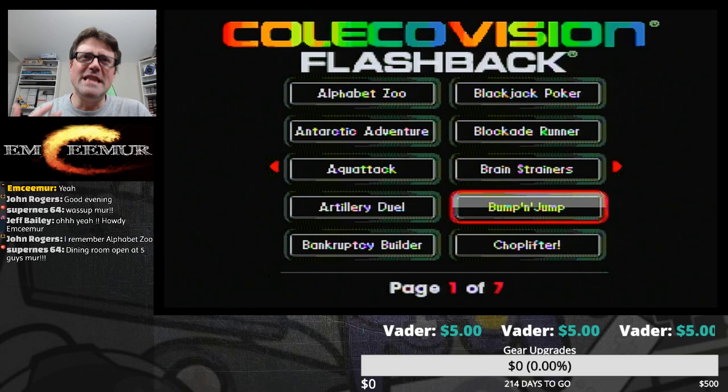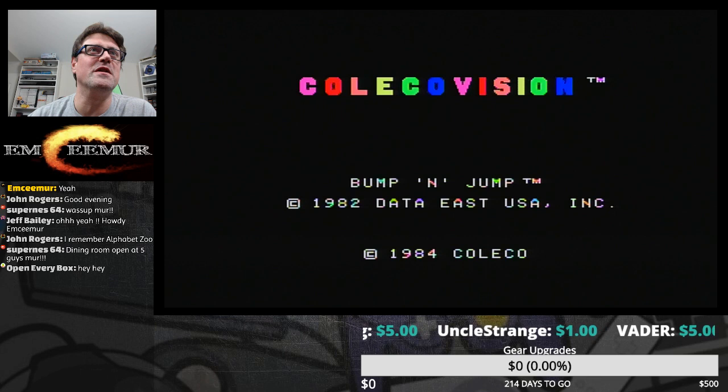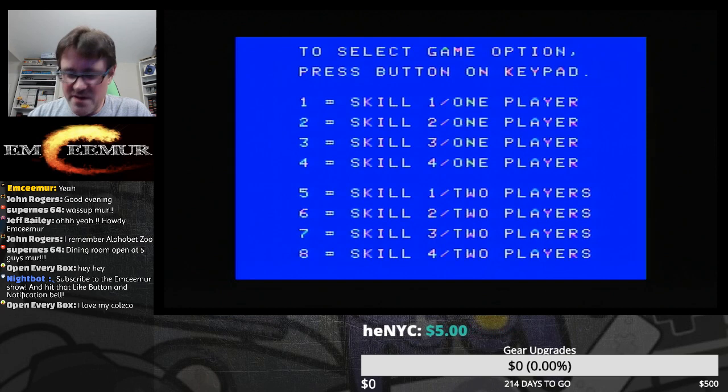We're gonna hit up Bump and Jump because I love it. The ColecoVision version is not something I know — I've not played this version. I've played a lot of ColecoVision but this was not one of the games that we played. Looping was one of my favorites on the ColecoVision, and that dadgum Smurfs game. Open Every Box has joined us — welcome Open Every Box and welcome Nightbot. To select the controller we're going to hit number one.